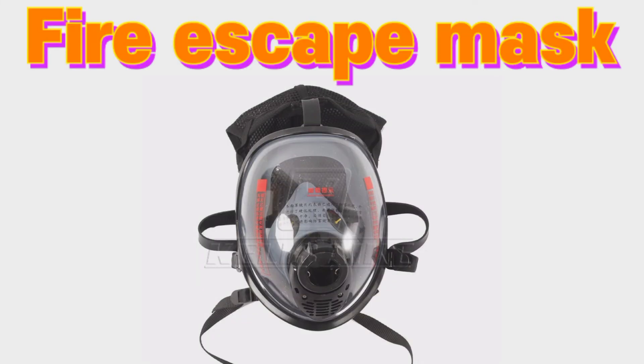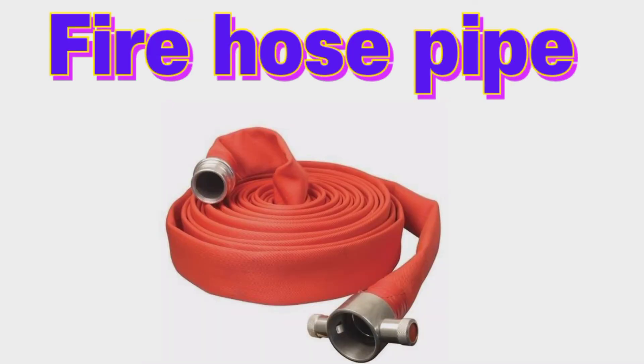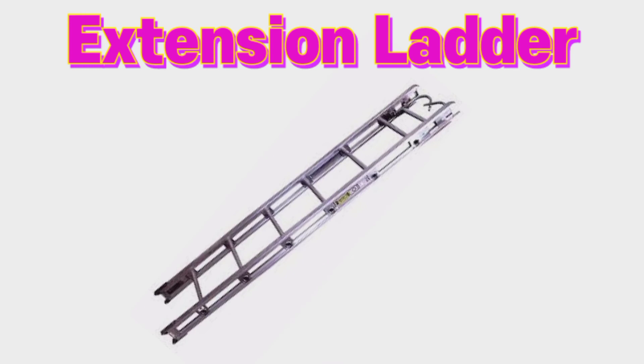Fire escape mask, fire horse pipe, extension ladder.